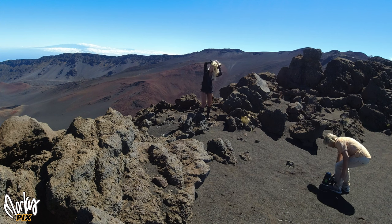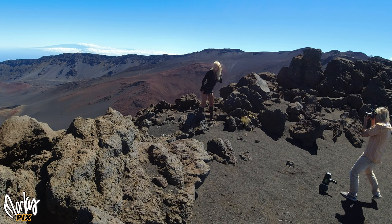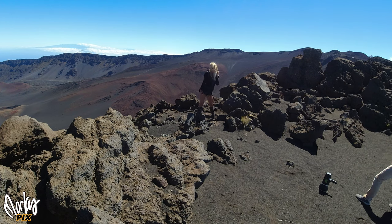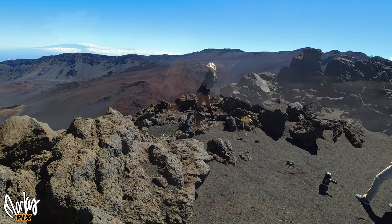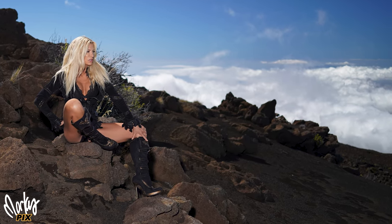I'm pretty sure if they saw a half-naked girl on the ridge and a guy with fancy camera gear, they would have stopped and demanded to see our permit — never mind the parking. We scurried up the hill to the ridge, one side of which looked down into the crater, which was amazing, and the other side down into the clouds far below, which was also amazing.